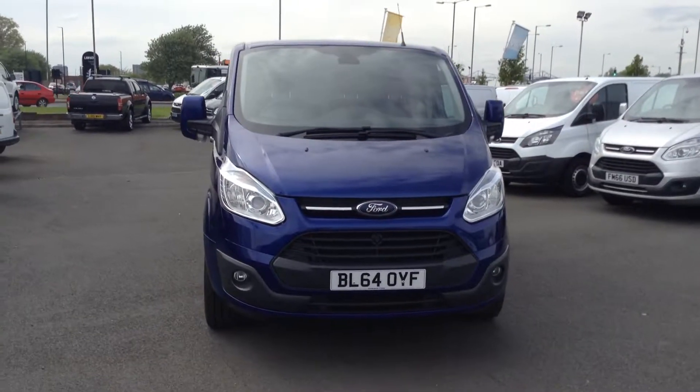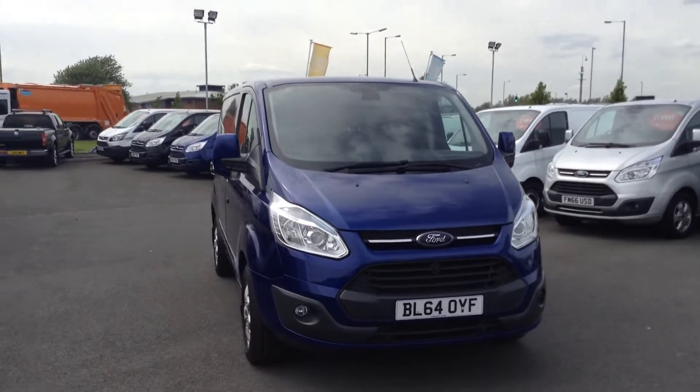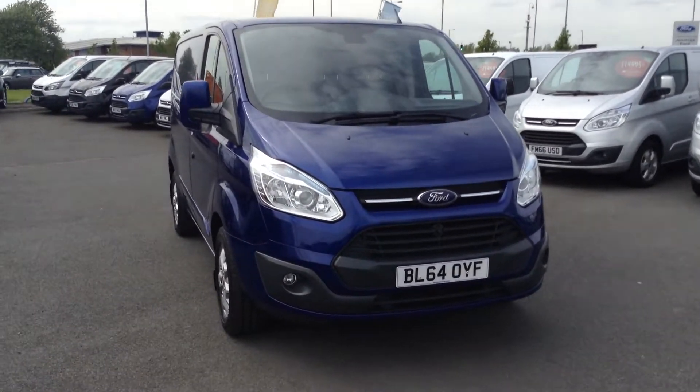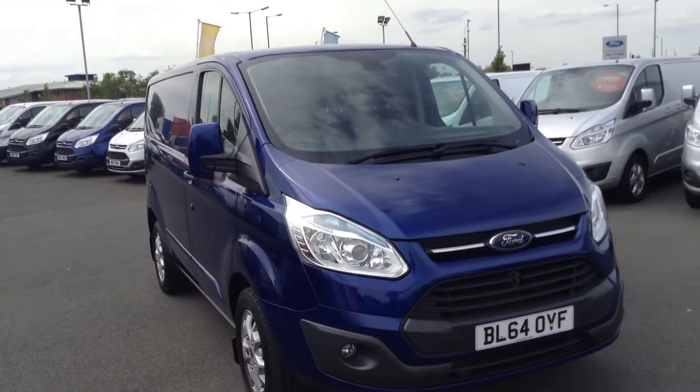Welcome to James Motor Group. Today's presentation is on this 64 plate Transit Custom Limited. It's an L1H1 in metallic deep impact blue — a great looking colour on the vehicle.